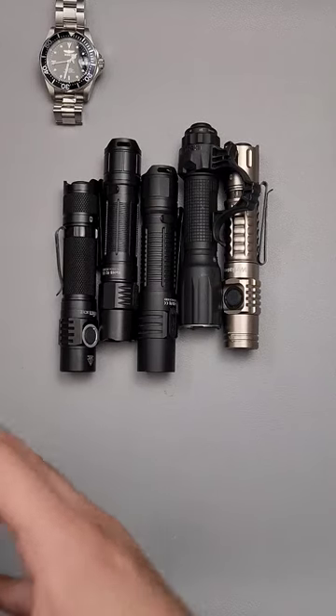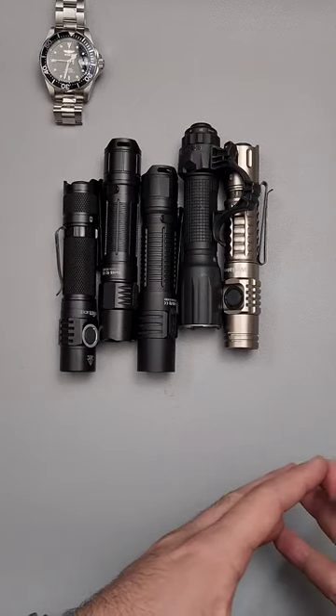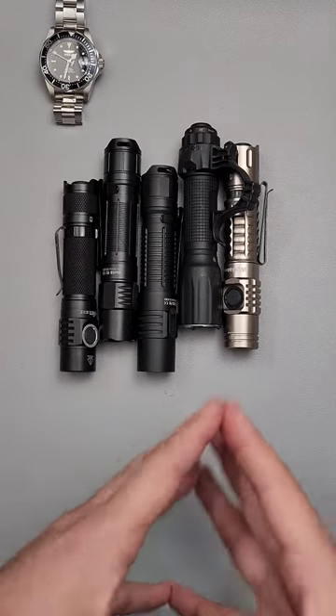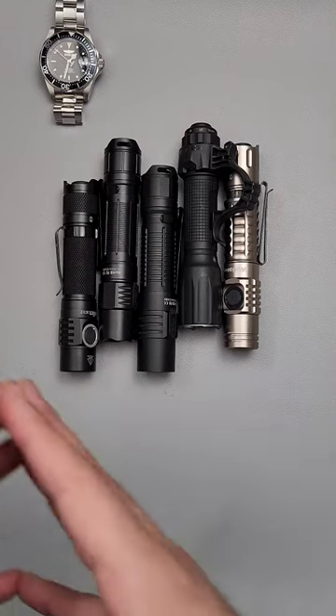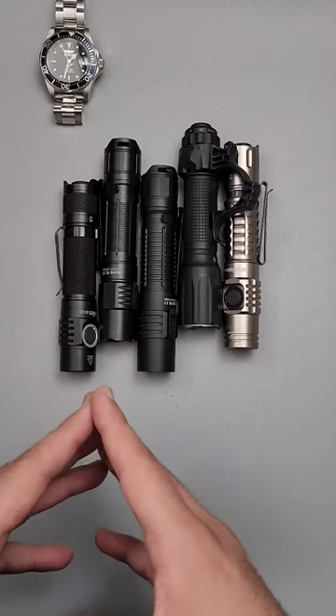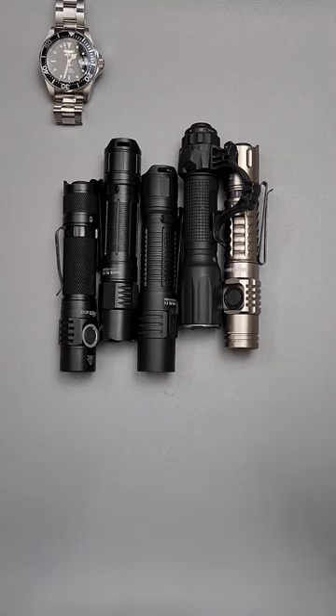I want to talk briefly about tactical or defensive flashlights. There are two things that these lights must have to be considered good defensive options, and these are non-negotiable, nor are they possible to be argued with. They must exist.